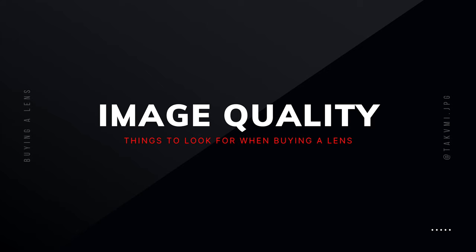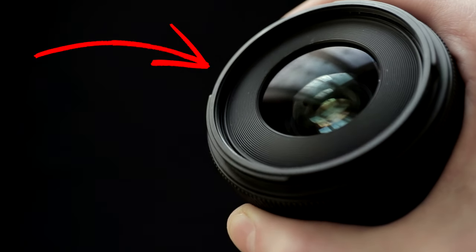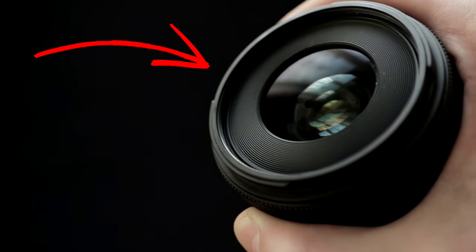Now let's move on to image quality. When choosing lenses, it's super important to try to pick up lenses that offer high-quality glass, because this will ensure you'll be capturing the sharpest and highest quality shots possible. Generally, the more you pay for a lens, the better the overall quality will be.